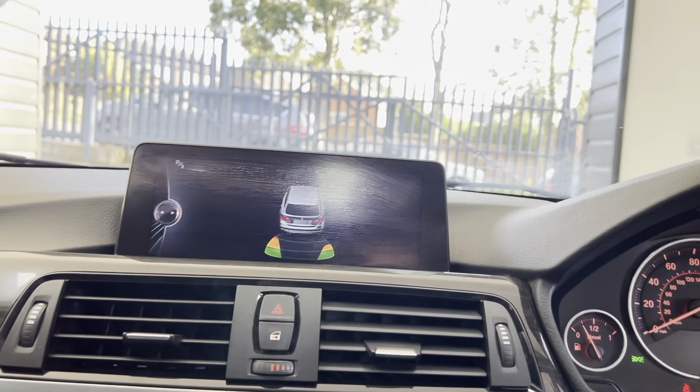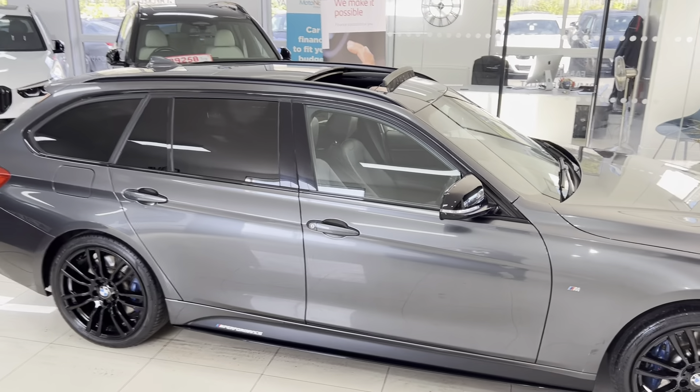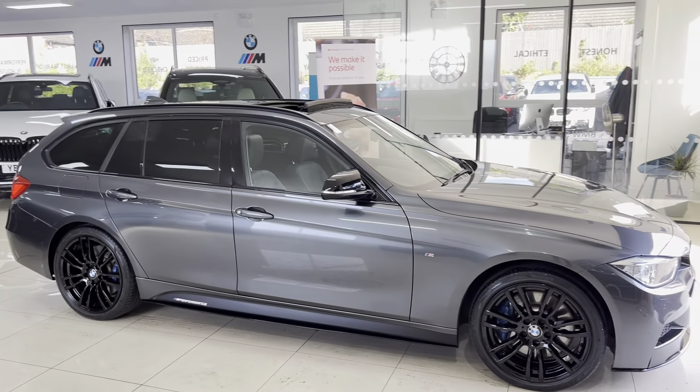It has also got front and rear parking sensors. Don't forget — if you want to know a little bit more about the car, I'll leave those links available in the description box. Thank you, take care, bye bye.